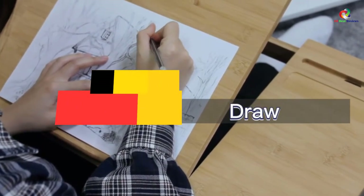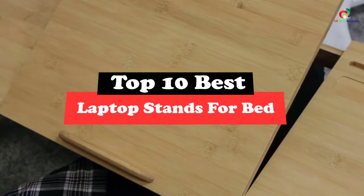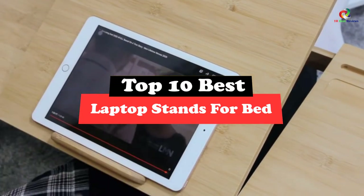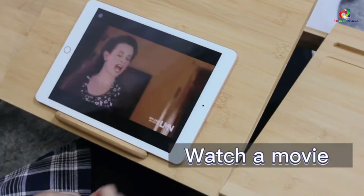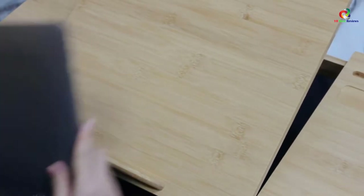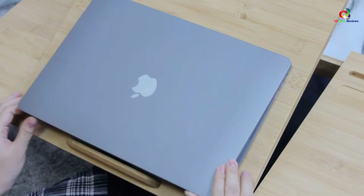Hey guys, in this video we're going to be checking out the top 10 best laptop stands for bed. Through extensive research and testing, I've put together a list of options that will meet the needs of different types of buyers. So whether it's price, performance, or its particular use, we've got you covered.